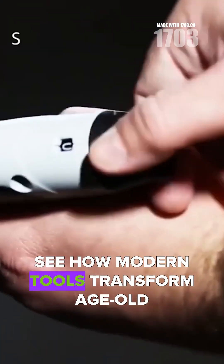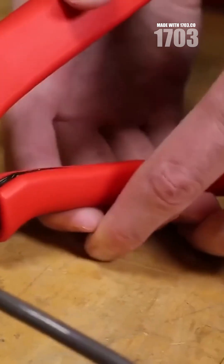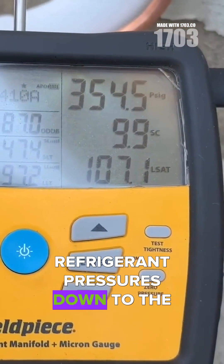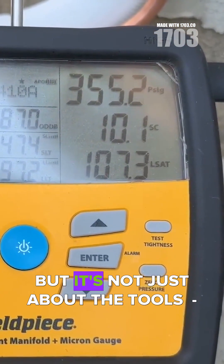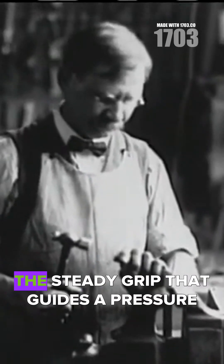See how modern tools transform age-old trades — crimping tools that eliminate torch work, digital gauges that read refrigerant pressures down to the decimal. But it's not just about the tools; it's about the hands that wield them, the steady grip.